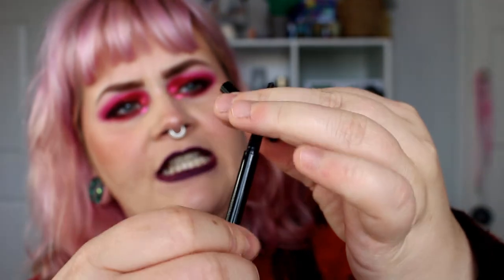Next we have the Revolution Pro Micro Brow Pencil. On one side you've got a little spoolie and on the other the brow pencil. This was £4 — can't fault the price point. But of all the brow pencils I've had, this was the fastest one I used up, and I only got it a couple of months ago. I also noticed a design flaw: they haven't included the colour of the product anywhere on the packaging, so if you're a makeup artist with a few in your kit, you'd need to write the colour on. Maybe something for Revolution to add.